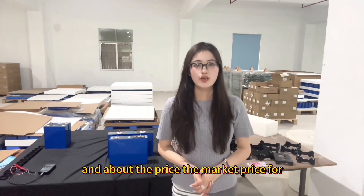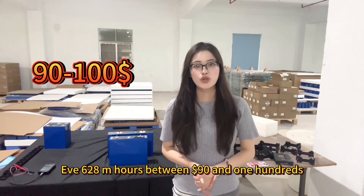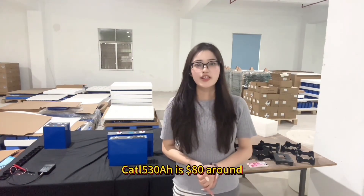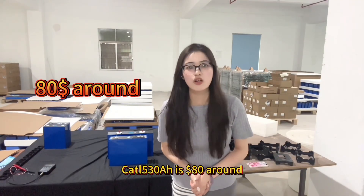About the price: the market price for EVE 628mAh is between $90 and $100, and the CATL 530mAh is around $80.